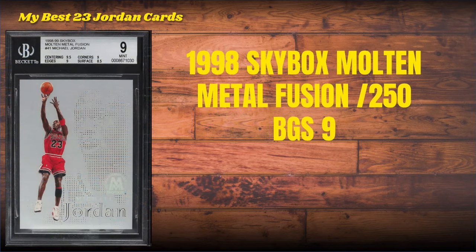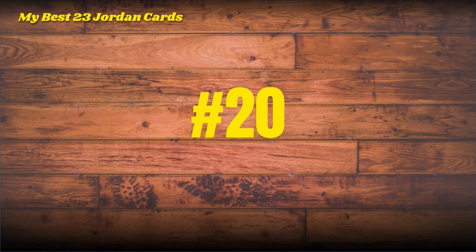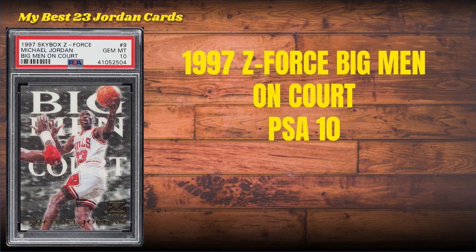Number 21: the 1998 Skybox Molten Metal Fusion — I picked up this bad boy serial numbered to 250 in a BGS 9 matching silver slab. I picked it up from the great Andy with B-Ball Card Exchange up at the Chicago National last year, 2023. Number 20: the 1997 Z-Force Big Men on Court.